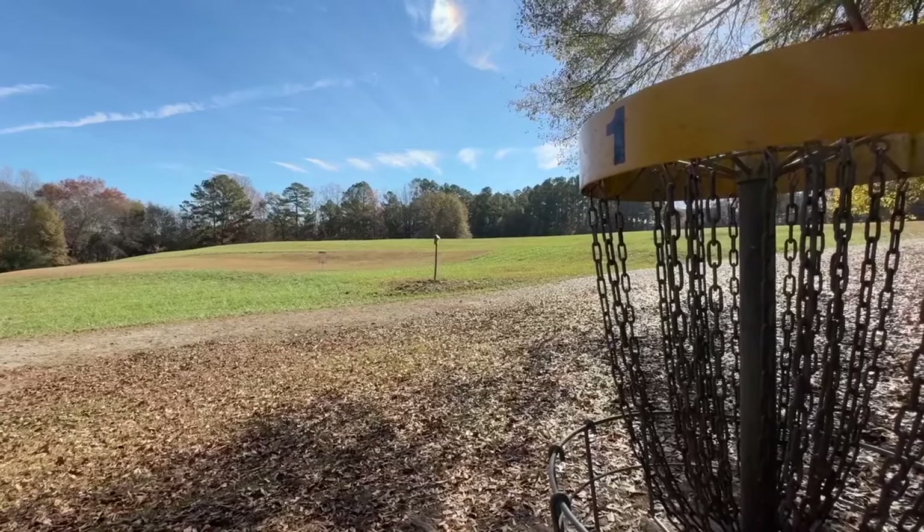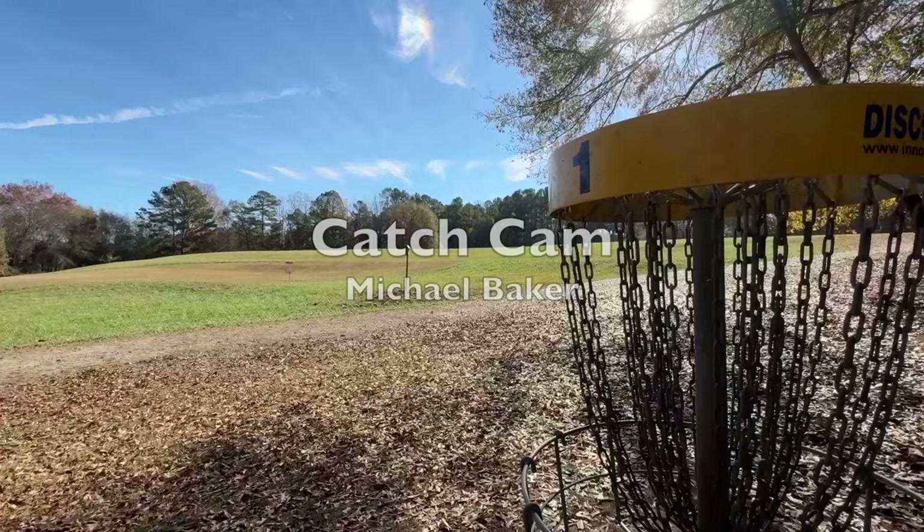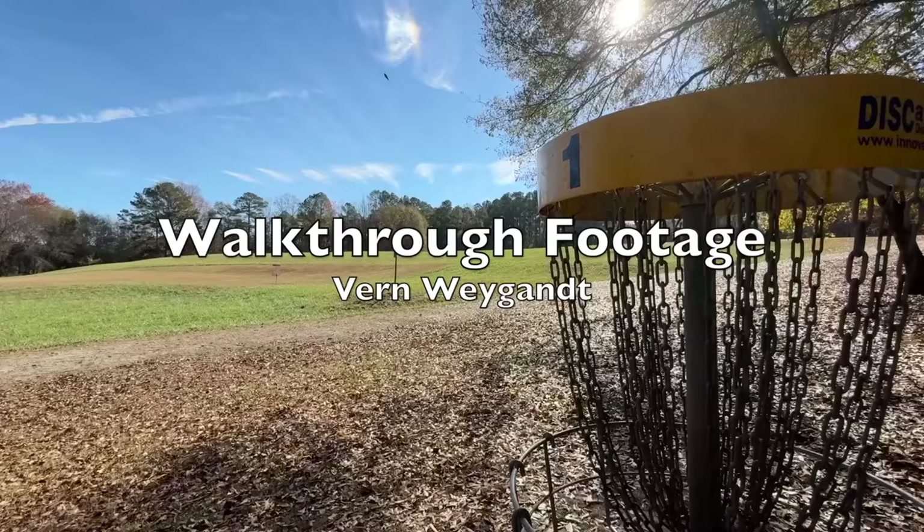Hello and welcome to round one back nine action of the 2024 St. Paddy's Sling, brought to you by the Greater Oconee County Disc Golf Club. This event was held on the Sertoma Disc Golf Course Spicy Layout. Catch cam today we have Michael Baker, walk-through gimbal footage Vern Wyant. The commentary team today is Vern Wyant and Heath Rankin.